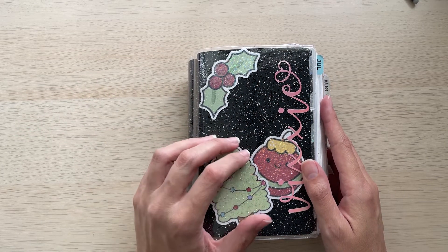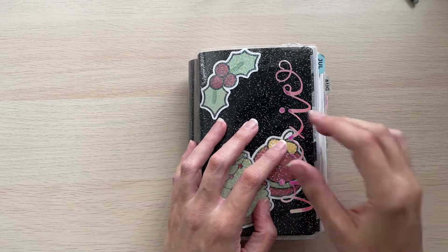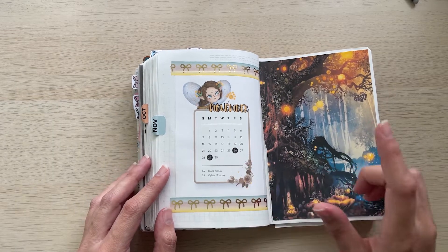Today I'm going to do a flip through of my B6 strategy for the month of November. I will have all shop links and timestamps listed in the description. So I always start out the month with a little mini calendar and a splash page.